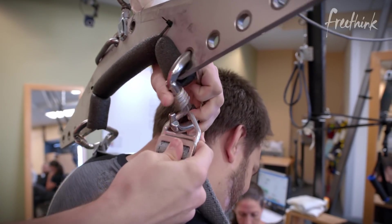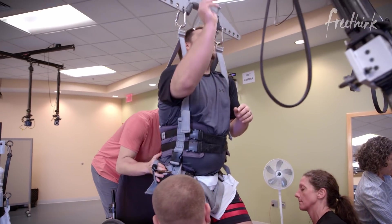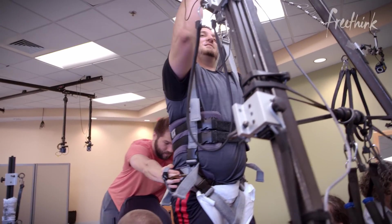We said, okay, if we could activate people with complete spinal cord injuries and see those patterns, possibly we could get them to take independent steps again.